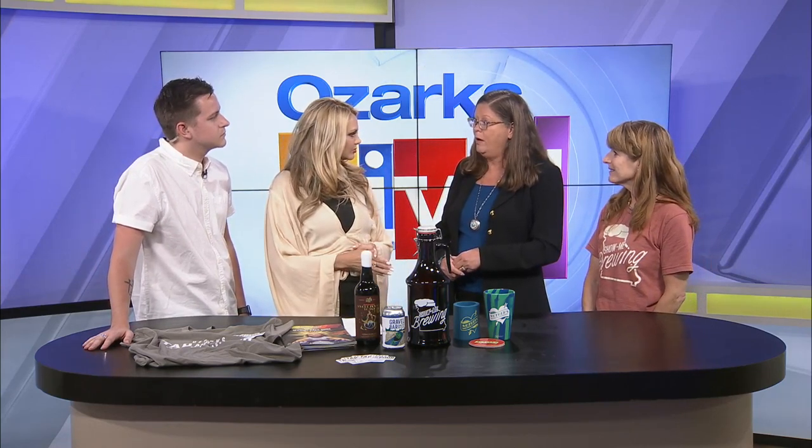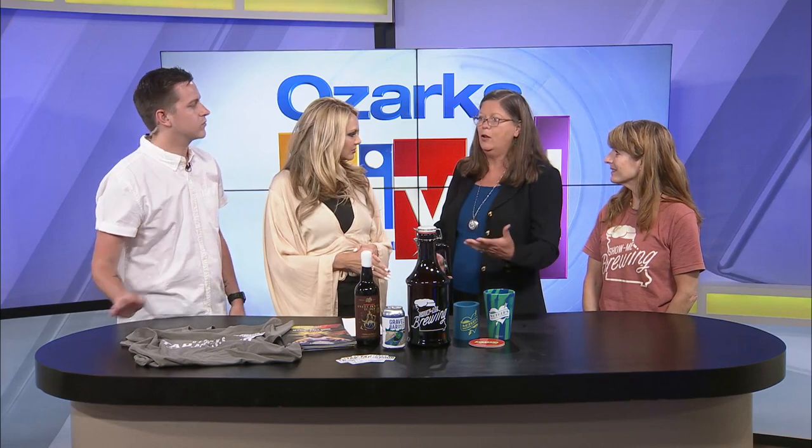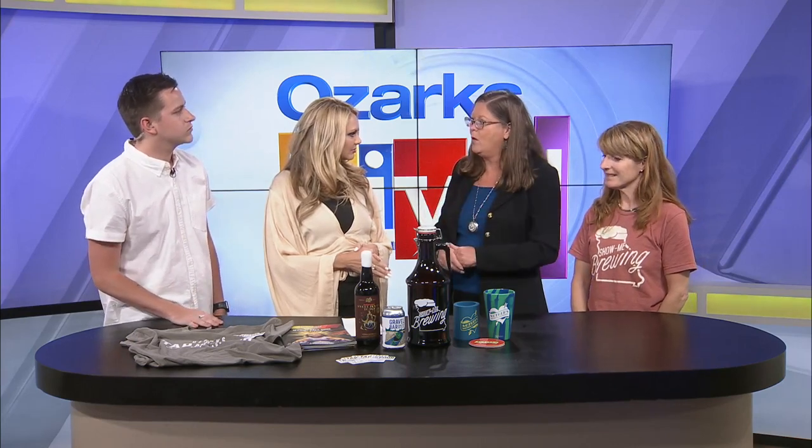How do you sign up? Just go to springfieldmo.org and look for Tap and Pour. You'll find the page, fill out a simple form, and then you'll get a text or an email that tells you what to do from there.